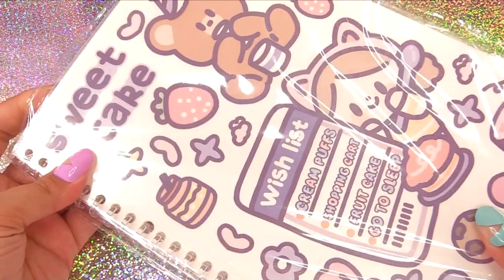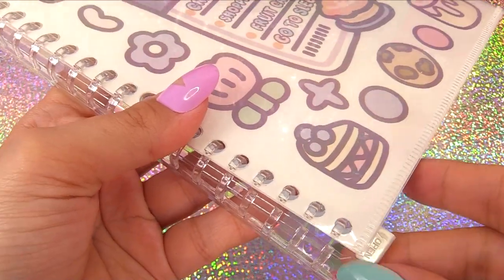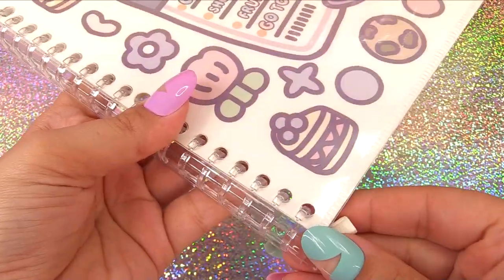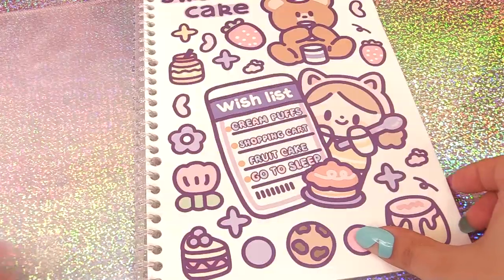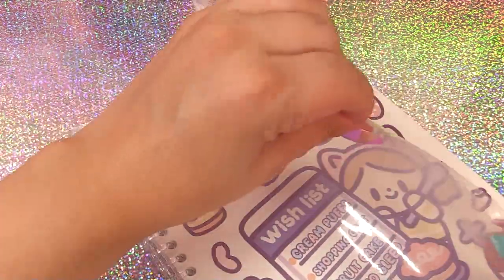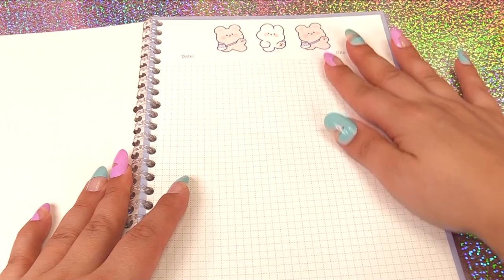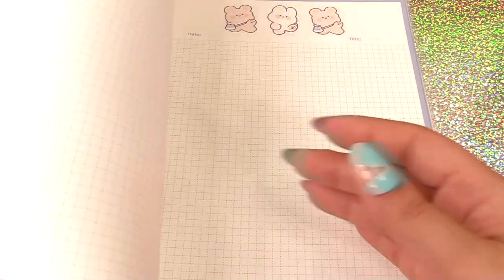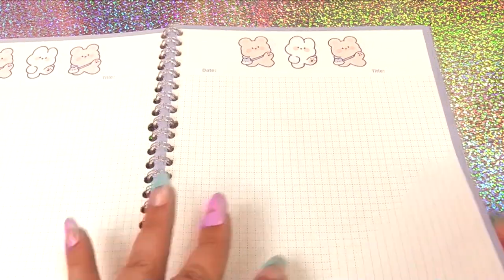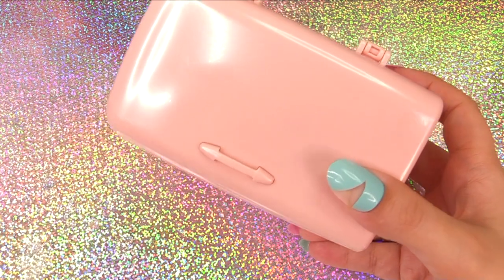Here's a super cute notebook with designs like sweet cake, wish list, cream puffs, shopping cart, fruit cake, and 'go to sleep.' You can actually open it up and instead of ripping pages out, you just take them out with a click of a little button. There's even a cover slot where you can put your own cover. It's got a whole bunch of room to write things like recipes, and we've got a clear section in the back too.